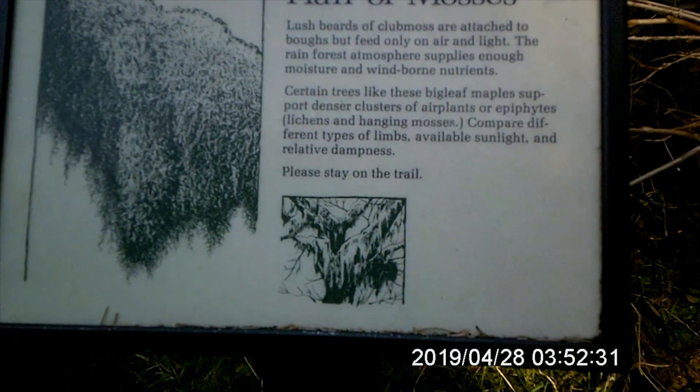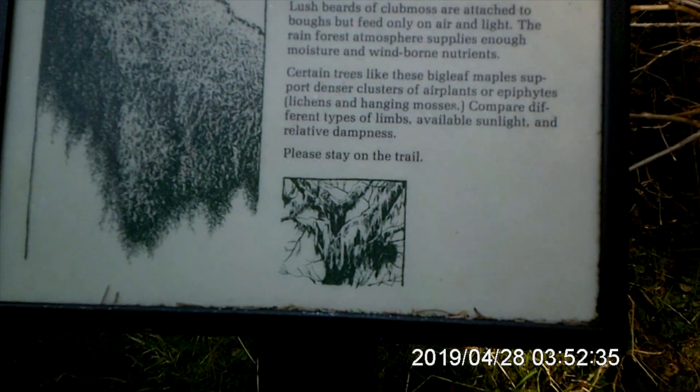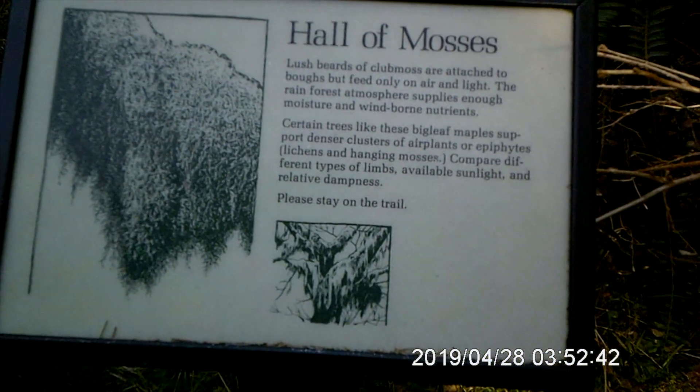So we are going to be walking on the Hall of Mosses trail today. Notice the sign says please stay on the trail, and I'm going to add that you need to please stay tight to the right because we live in civilization.